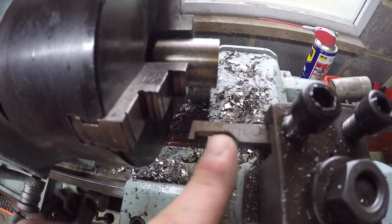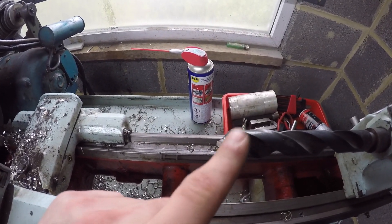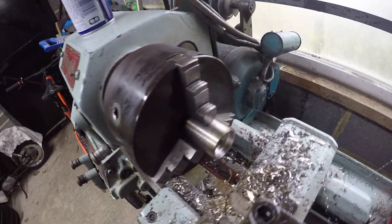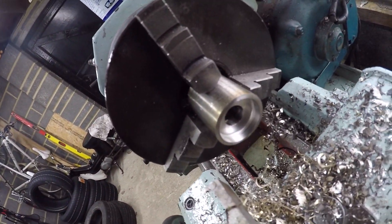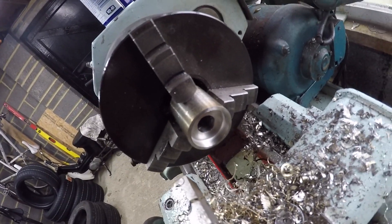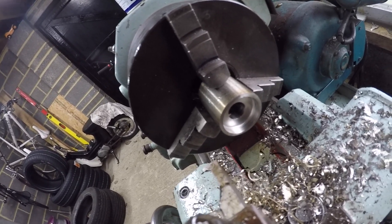Next step: set the boring bar up perpendicular. Again I'm going to remove most of the material with a big drill bit and then square it all off with the boring bar. One done — all bored out, nice little step: 25.4mm. Yep, that's an inch basically. Oh, that is an inch.